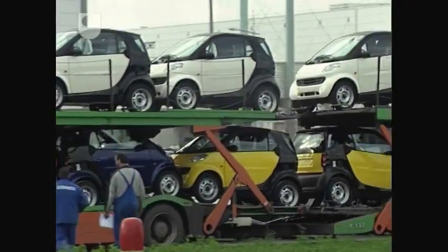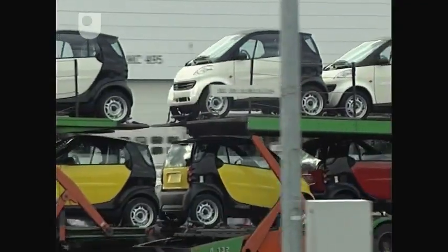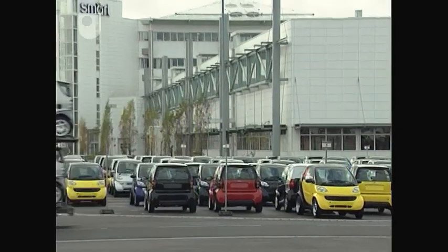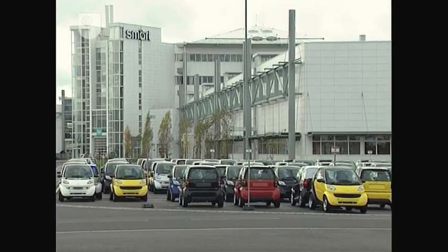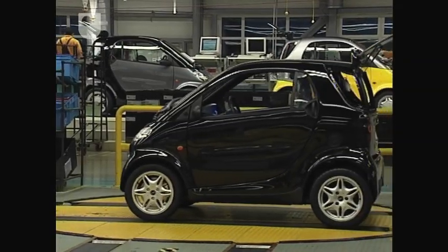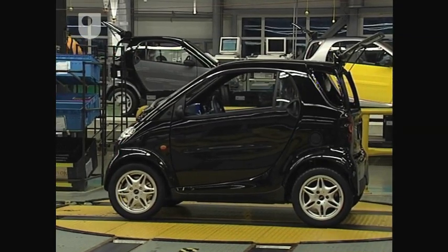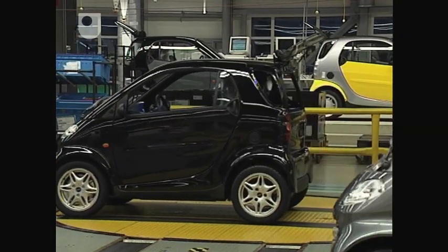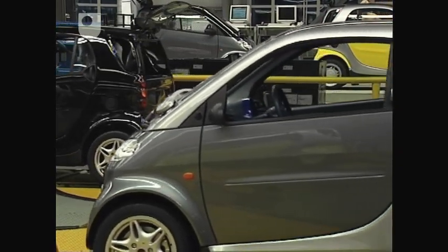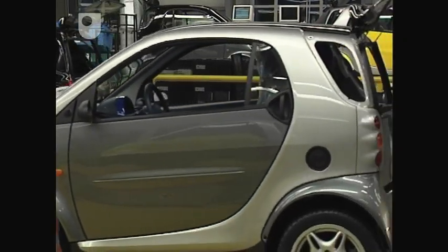You'd expect the outbound transporters to be continually crossing with inbound supplies — the chassis and powertrains, door panels and wheels coming in to feed the 96-second appetite of the assembly line. But in a determined and aggressive bid to make every portion of the supply chain profitable, that's where Smartville is very different to traditional vehicle assembly lines.